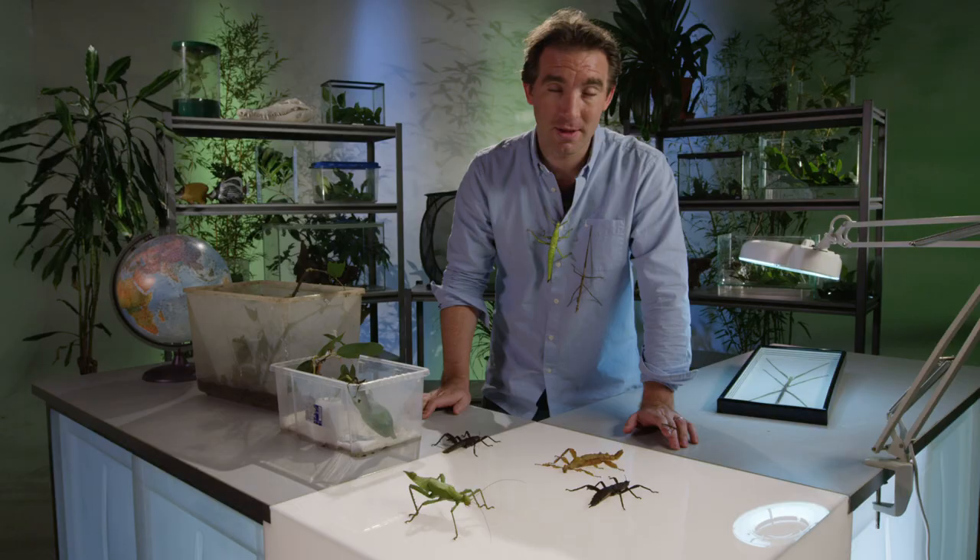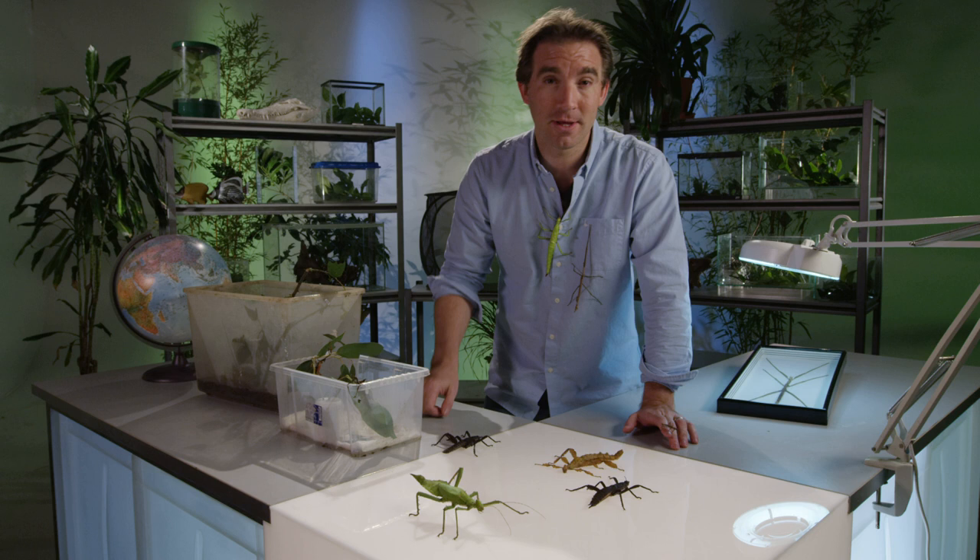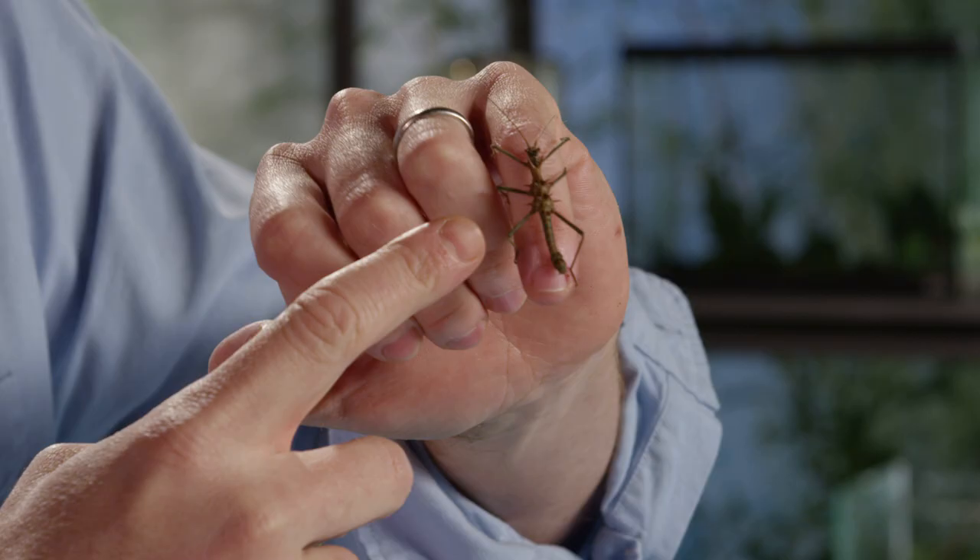Stick and leaf insects — they're the masters of disguise in the natural world. There are over 3,000 species that occur all the way around the world, mainly in tropical and subtropical areas, but also in some temperate areas, pretty much everywhere except the high latitudes and Antarctica.